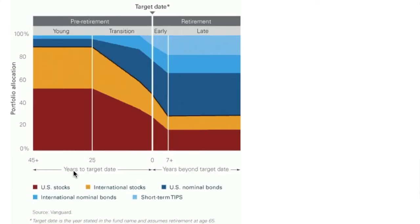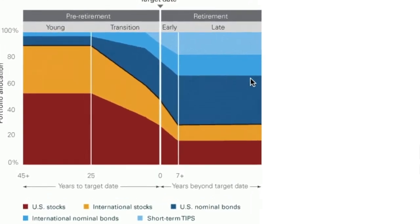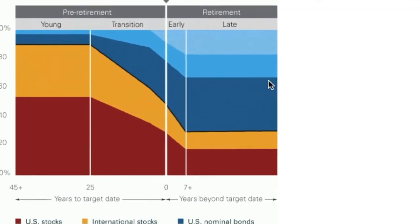Just as the name describes, the funds are designed around your target retirement date. For example, if you're thinking you'll reach the retirement promised land by 2045, you would invest in a fund like the Vanguard Target Retirement 2045 Fund, or VTIVX. As you can see from this VTIVX chart, your equity holdings will decrease as you get closer to retirement and your fixed income holdings will increase. This way, you're decreasing your risk and volatility as you get closer to your target retirement date.